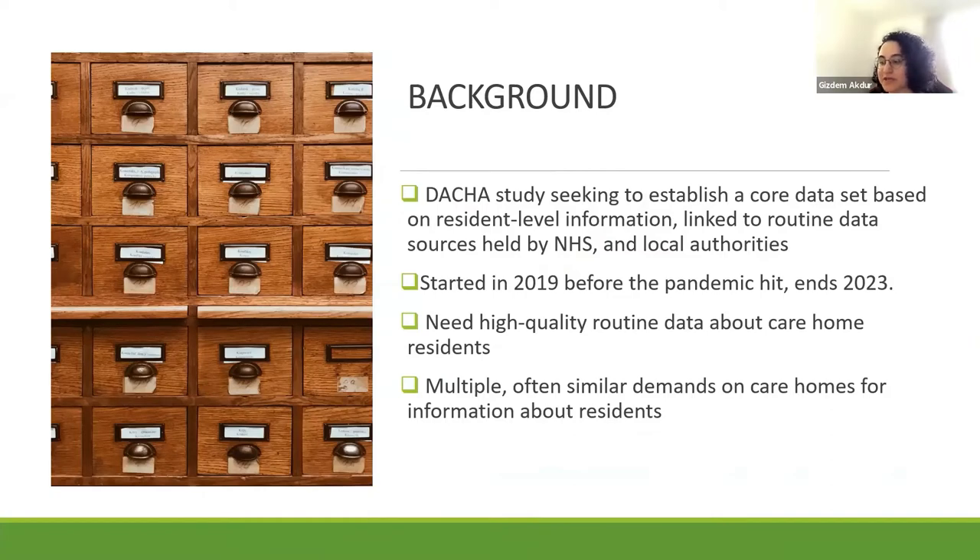The primary purpose of Dacia is to establish a core data set, which we call a minimum data set, and this data set will be based on resident-level information linked to routine data sources held by the NHS and by local authorities. This minimum data set, or MDS, is for use by care homes and can ensure the collection of high-quality routine data on residents. The concept of an MDS is well established internationally, but in the UK there is not a resident minimum data set at the moment, and we're trying to establish this with the Dacia project.